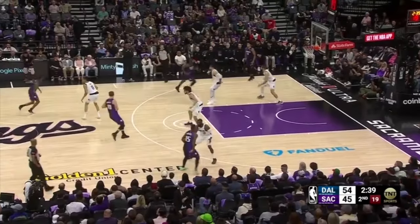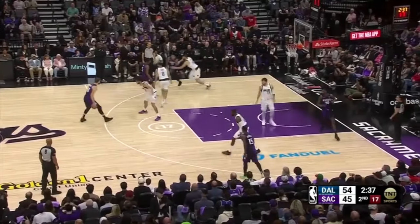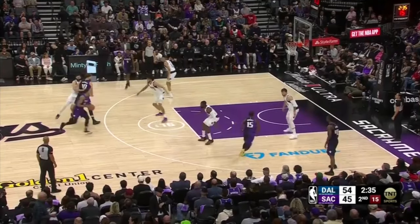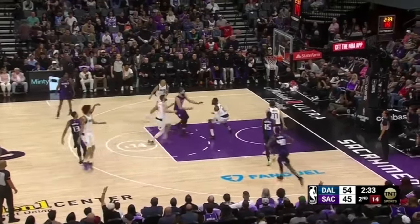Keegan Murray is the focus of a zoom action, and Lively takes a step back as Murray curls off the handoff. This results in Lively being late to pressure the pull-up three-point attempt, and Murray makes him pay with the make.